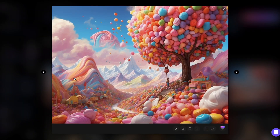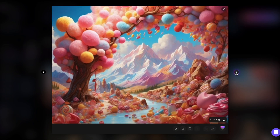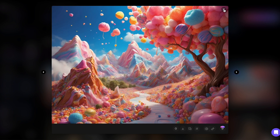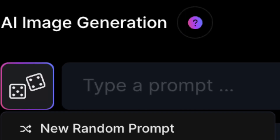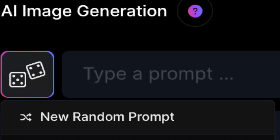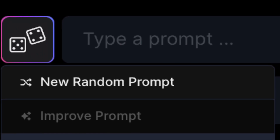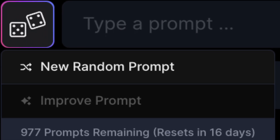The generated images look fantastic as well. Sure, you can always tweak what Leonardo suggests, but this is a great option to elevate your prompts. Here's the best part: you get 1,000 uses of this button per month, even with the free plan. So, make the most of it.